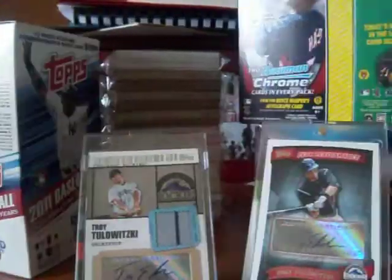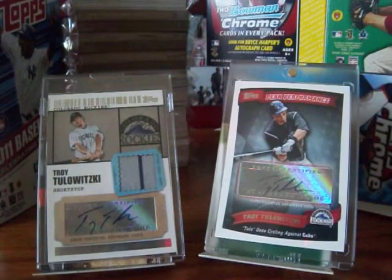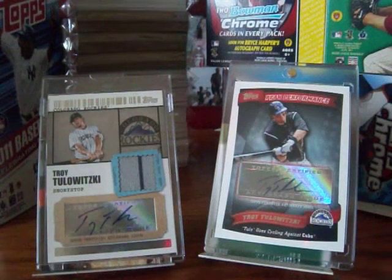He's got some awesome basketball cards. He's just awesome. So go check him out, link below.